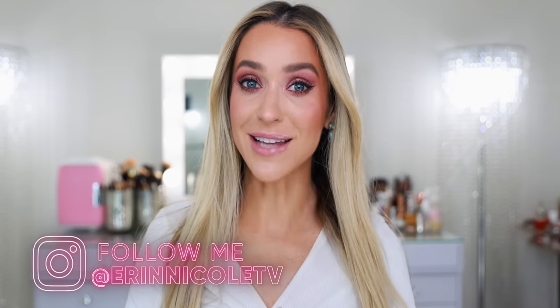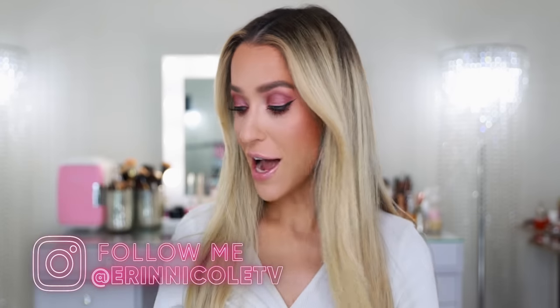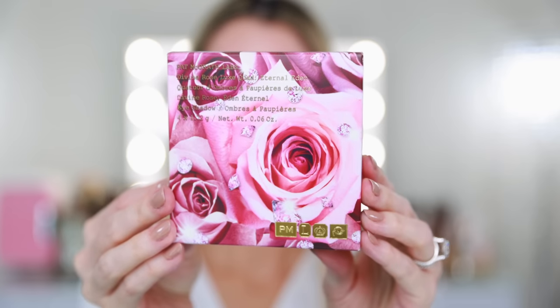Hey beauties! Welcome back to my channel. Today I'm getting ready for the day while testing out new makeup, including the new Guerlain Foundation. I also have pieces from their Spring Pearl Glow Collection — meteorites and lipsticks — and the new Pat McGrath Labs Eternal Eden Eyeshadow Quad. If you would like to hear my thoughts on these new products as I get ready, just keep watching.